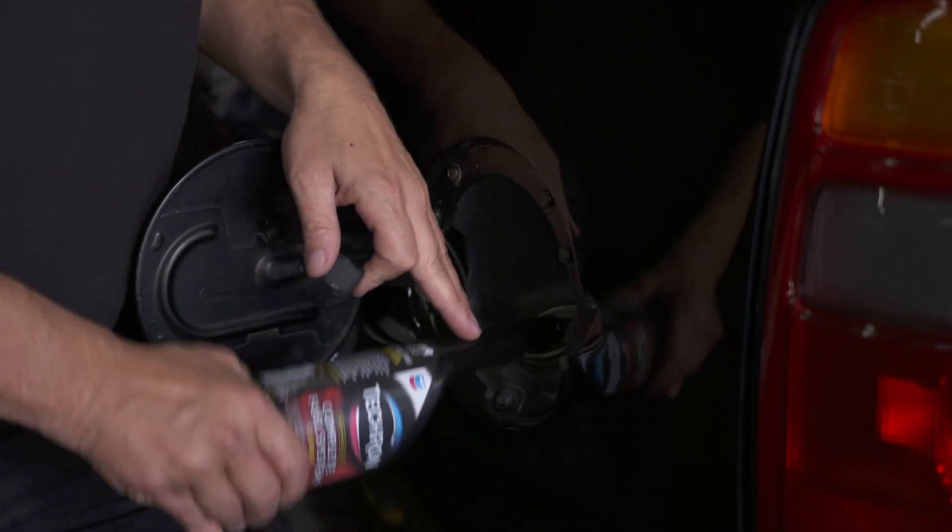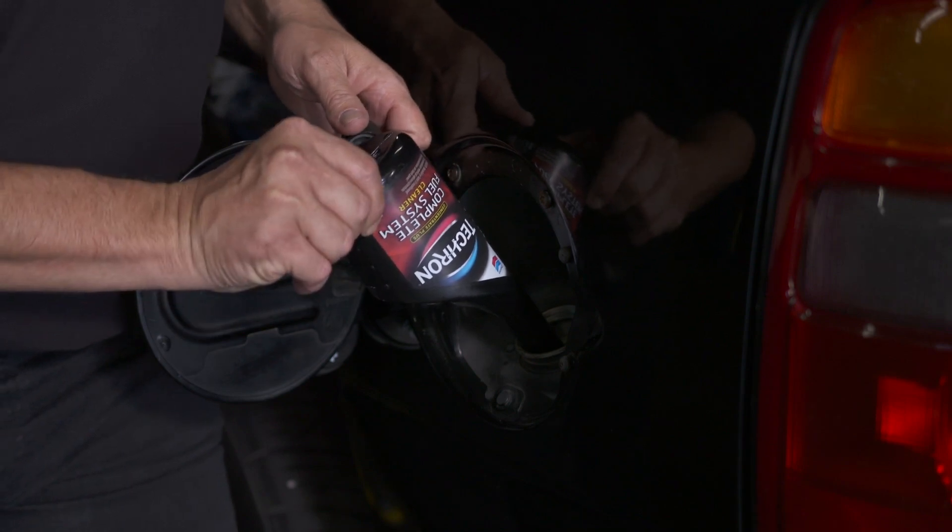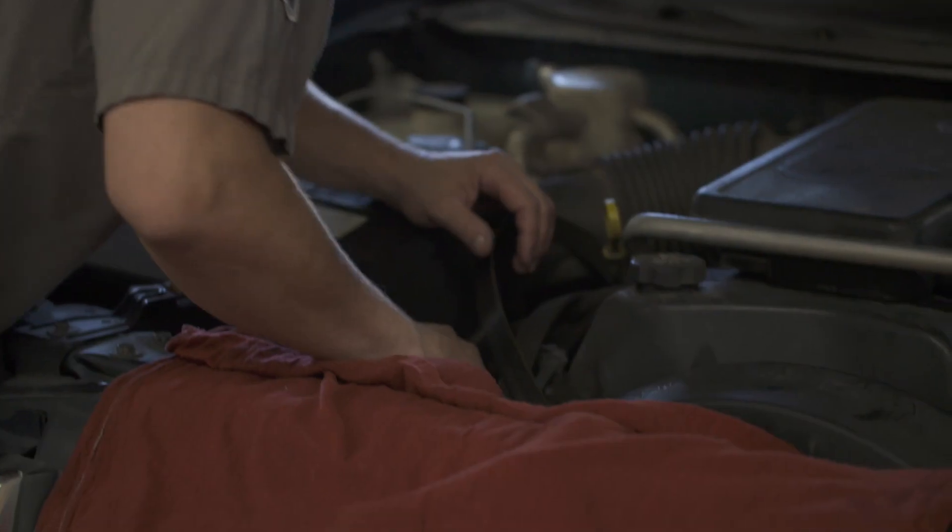All you have to do is open the cap, pour in a full bottle on a near empty tank every 3,000 miles, then run your car as you normally would and let Tecron complete fuel system cleaner go to work to remove all of those deposits and clean up your engine. It's that simple.